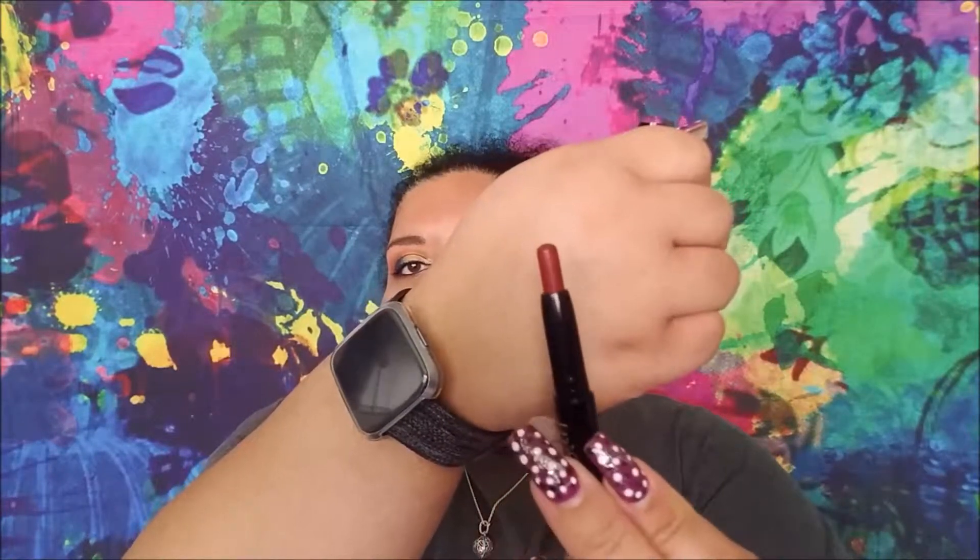I have not touched the Tristique Mini Lip Glaze in English Rose. I've got to get on that because there's not a lot left and I do like the color. So that's a goal for myself.